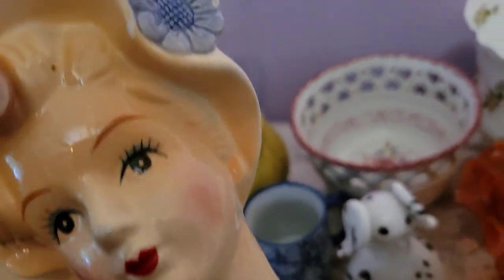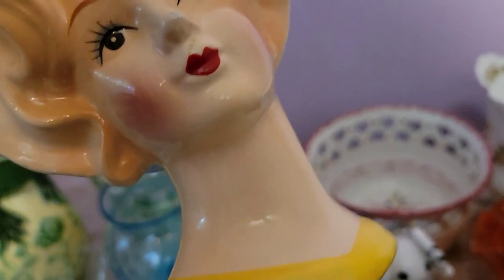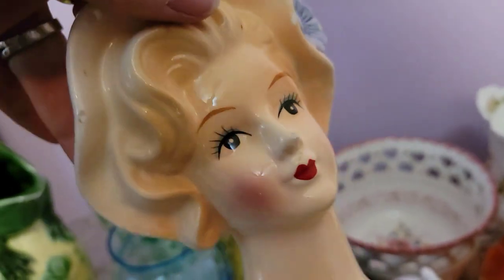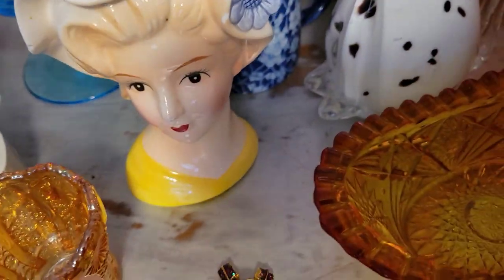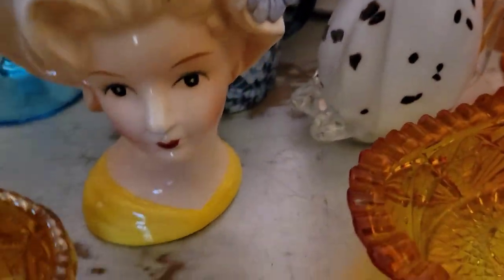This is the first lady head vase I've found in the wild. She has her sticker — I think it's Brines. She's beautiful but does have a couple of scratches. I went ahead and got her anyway because it's the first time I've found one and I thought she was pretty despite the flaws. If you're interested in her, reach out to me. I have a feeling she might be popular at live sales — it's the first one I've had to offer so I don't know.